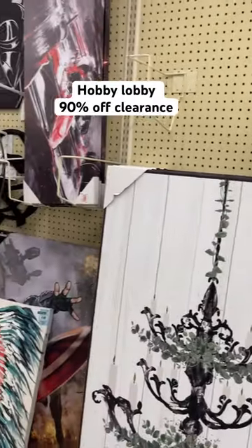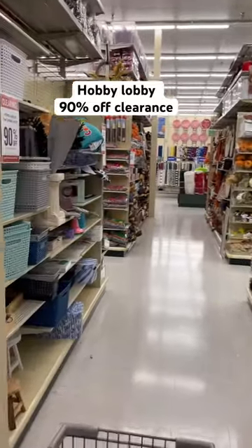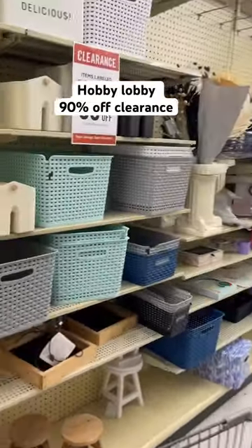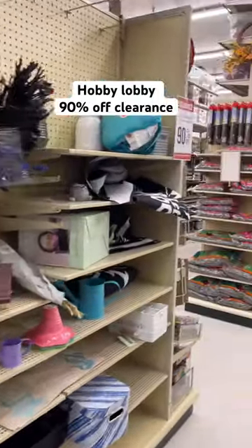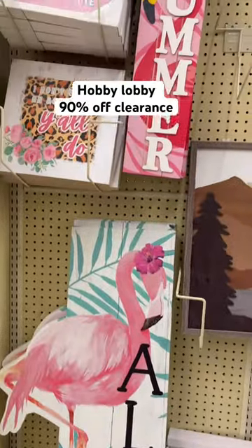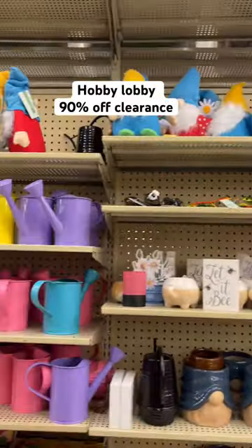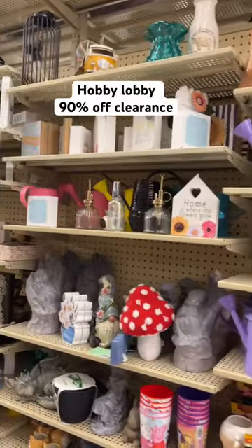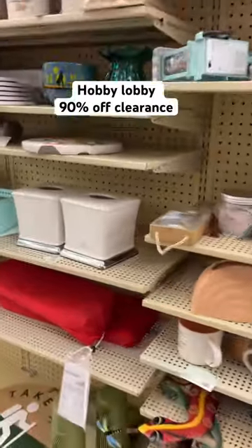Hobby Lobby is doing their 90% off spring and summer items. Now keep in mind this sale started two days ago, so I'm super duper late, but I'm gonna look around and see what I can find. A lot of times to find the best deals when they have the 90% off sales, you got to get there the day it starts — a lot of aisles are completely empty. But I expected that; I still wanted to come out and see what they have. I mean, everybody was posting about this a few days ago.